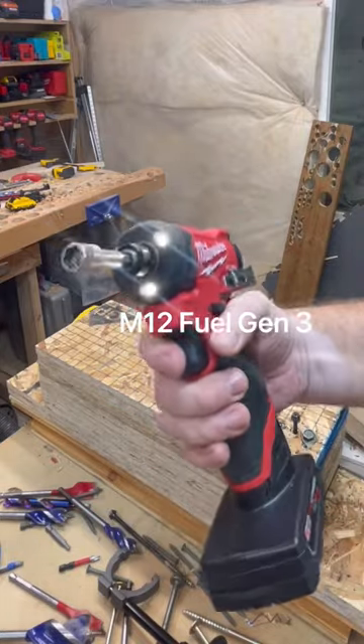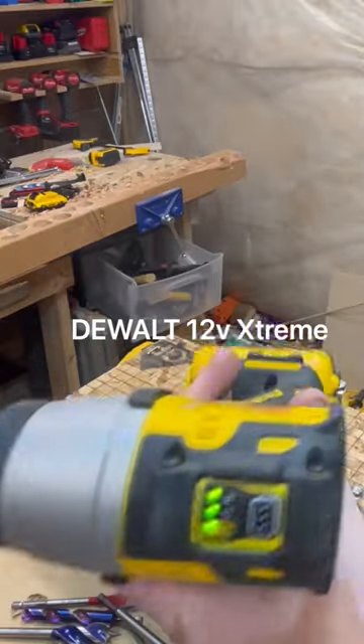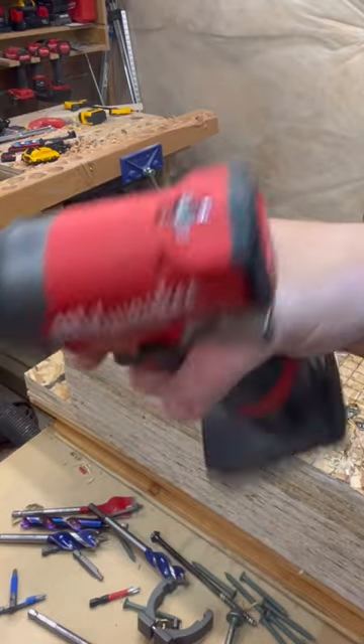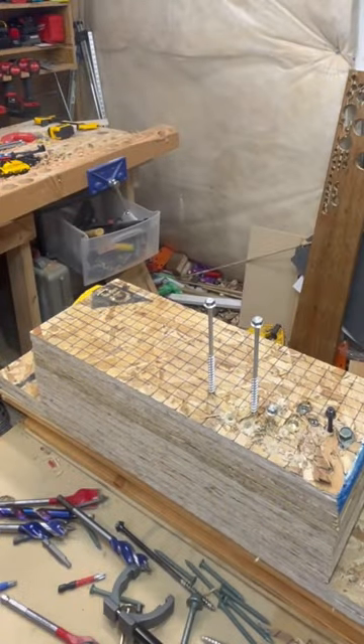All right, a quick little head-to-head with the Gen 3 M12 Fuel Impact Driver versus the DeWalt 12V Extreme Impact Driver. We are going to be in high speed on the DeWalt, speed 3. We have a fully charged 6-amp-hour battery versus a fully charged 5-amp-hour battery on the DeWalt.